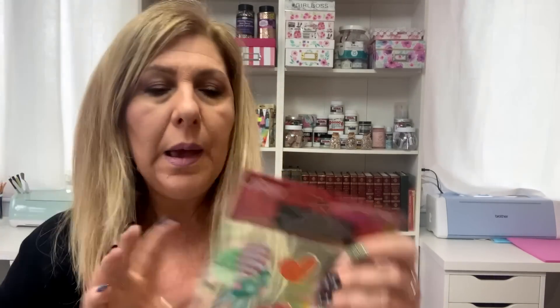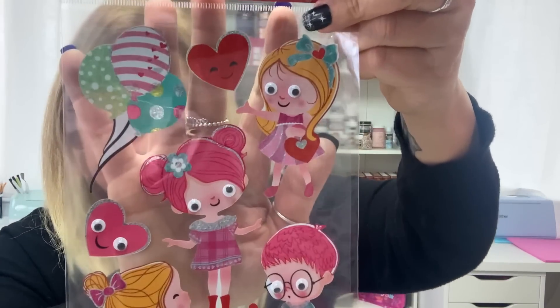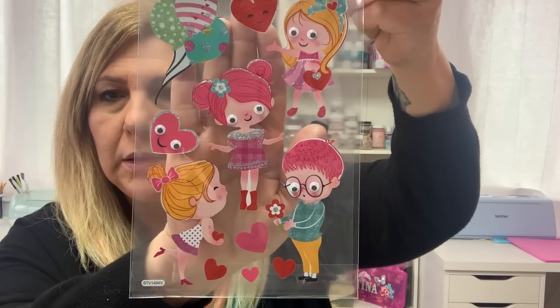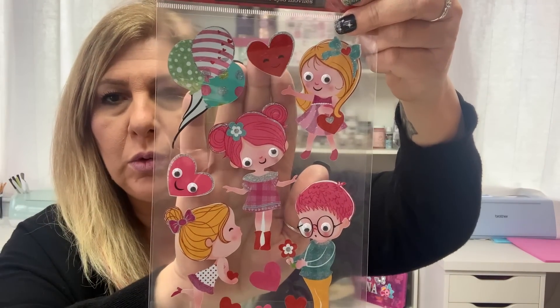And this is the cutest stamp. Look at these little girls and a boy with googly eyes — aren't they so cute? And this was $1.25. I thought it was so cute.